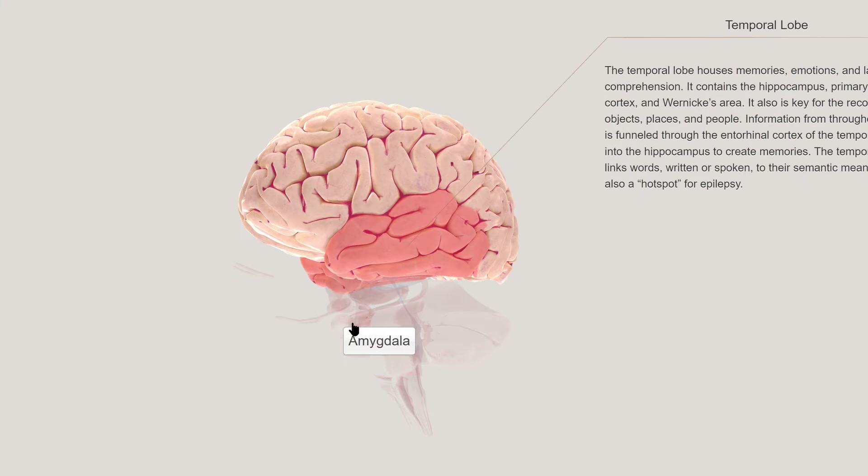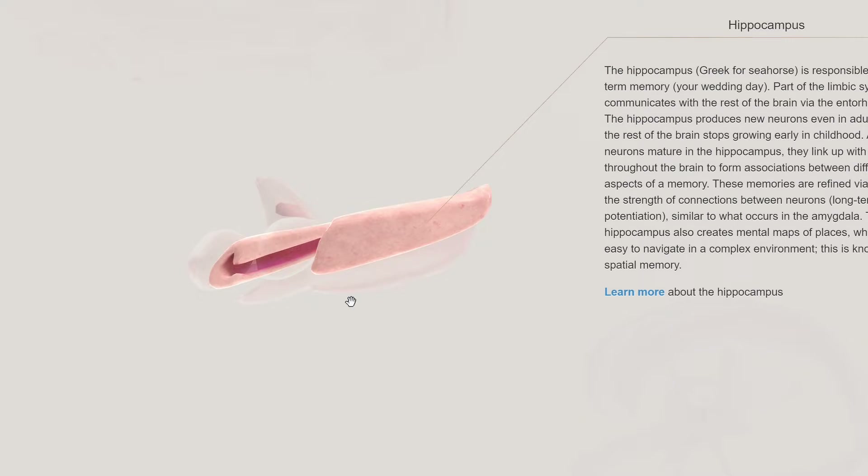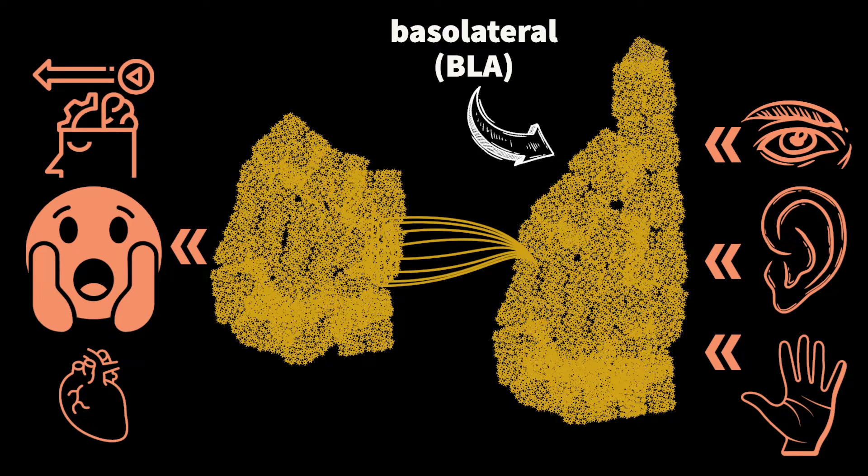The amygdala connects to many brain regions, including the prefrontal and temporal cortices, the hippocampus, basal ganglia, hypothalamus, and thalamus. Also called the amygdaloid complex, the amygdala is composed of 13 anatomically distinct nuclei. A nucleus is a cluster of neurons which connect with other brain regions. According to Ferrara et al., these many nuclei sort into just a few functionally distinct clusters: the basolateral complex, or BLA; the central amygdala, or CEA; and the medial amygdala.